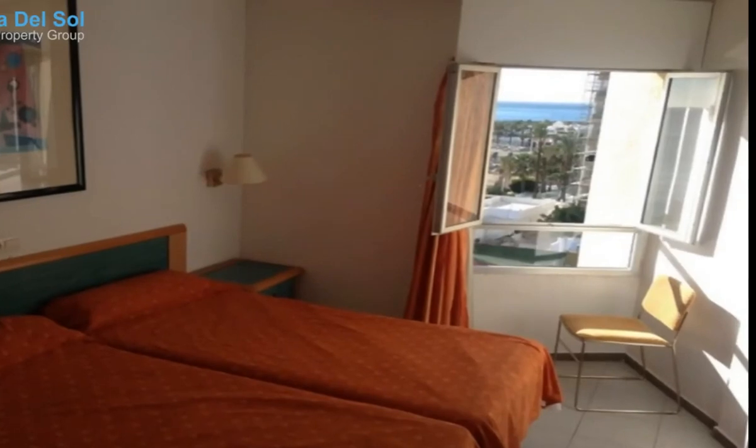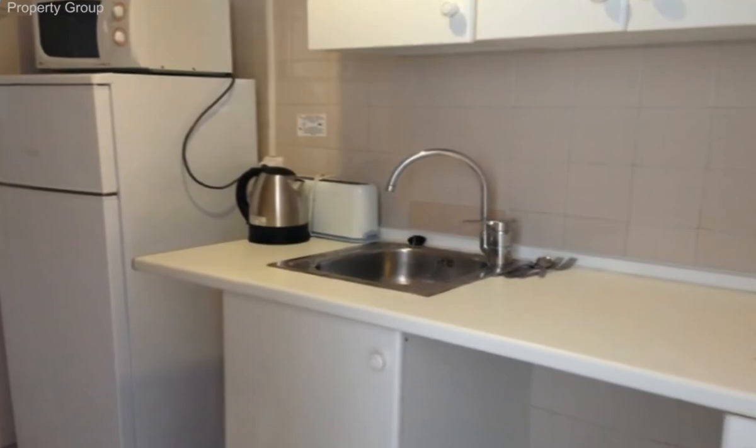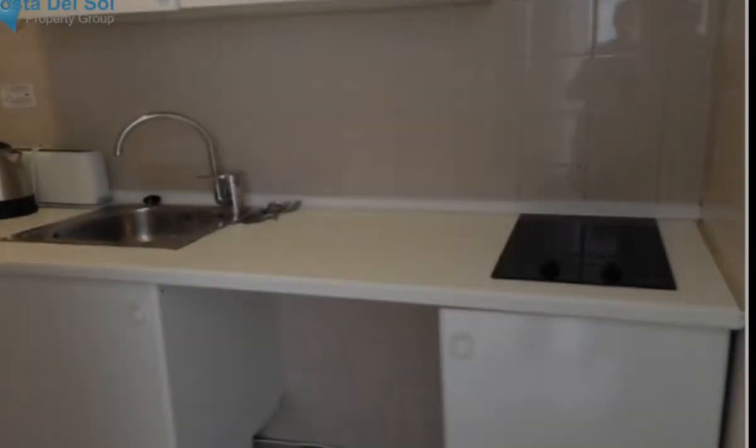1 bedroom with 2 beds, living room with 2 sofa beds, kitchen, bathroom with tub and shower. 6th floor. Elevator. Garage. Furnished. Terrace.